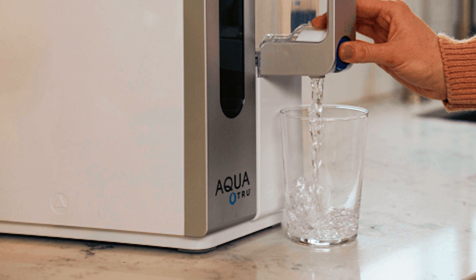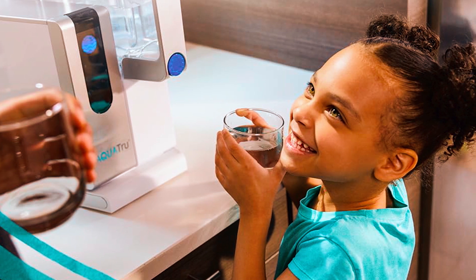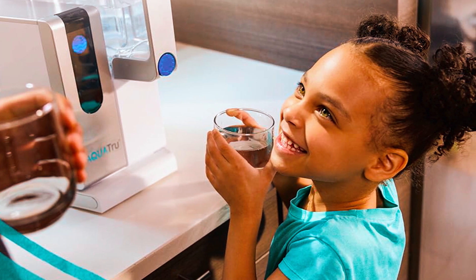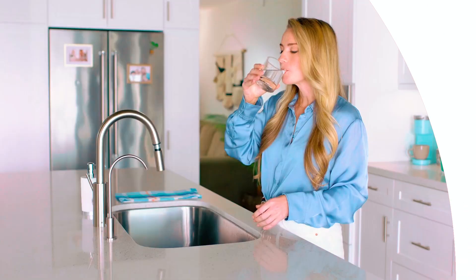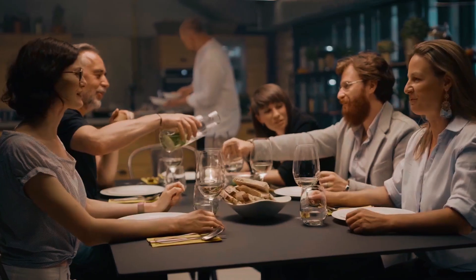Featuring quick-change twist and seal filters and a cost-effective, environmentally-friendly design, AQUATRU provides purified water without the hassle and cost of bottled water. We hope you've enjoyed our video on the best reverse osmosis systems for home. Thanks for watching.